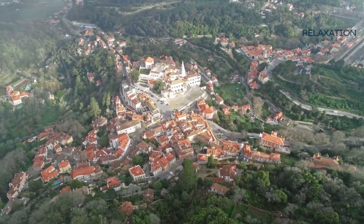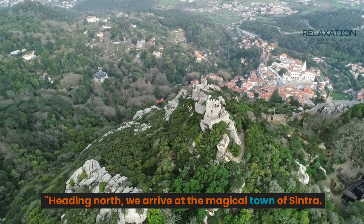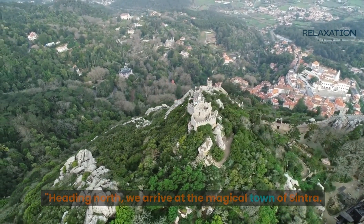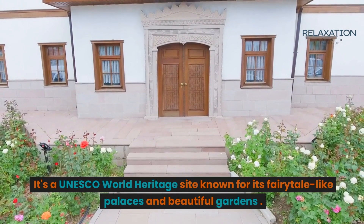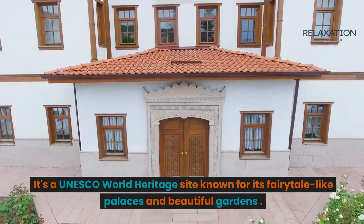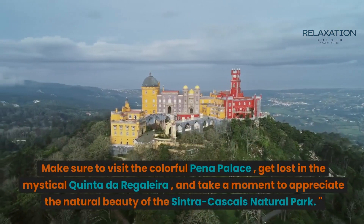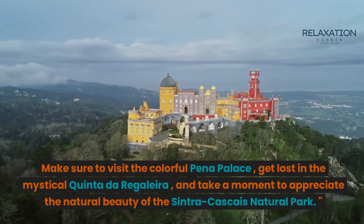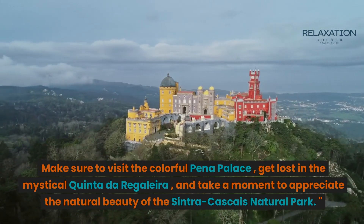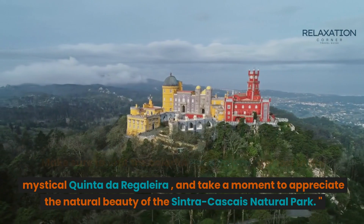Next, Sintra. Heading north, we arrive at the magical town of Sintra. It's a UNESCO World Heritage Site known for its fairytale-like palaces and beautiful gardens. Make sure to visit the colorful Peña Palace, get lost in the mystical Quinta da Regaleira, and take a moment to appreciate the natural beauty of the Sintra-Cascais Natural Park.